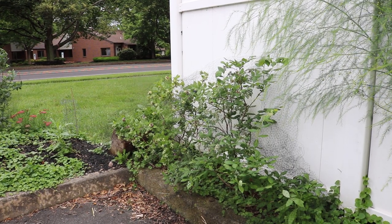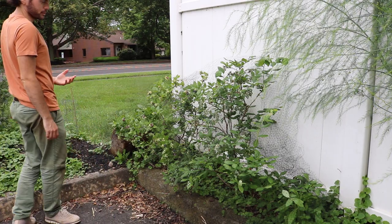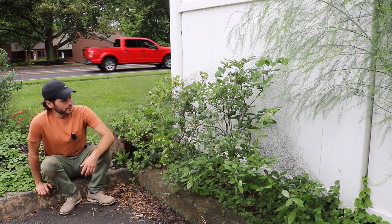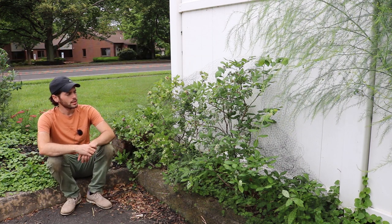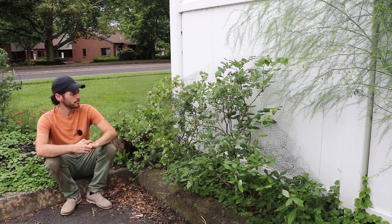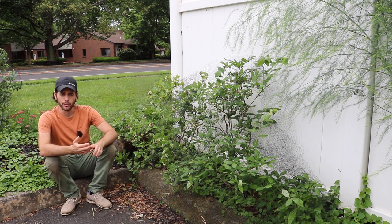All right, everybody, this is Ross. If you guys are a big fan of blueberries, this is really the video for you, because we're going to look at a bunch of my different blueberry plants that I have here on this property. We're in the Philadelphia area, and now it's roughly mid-June — today is June 12th — and we're starting to see some blueberries actually ripen on our really early varieties.